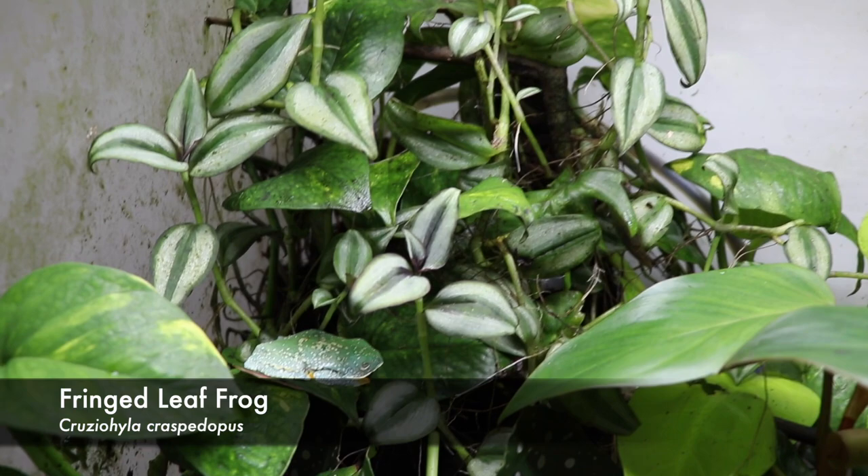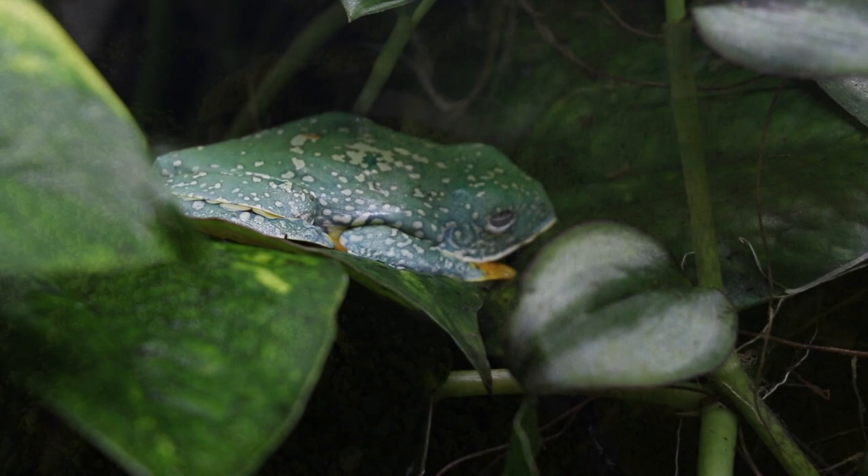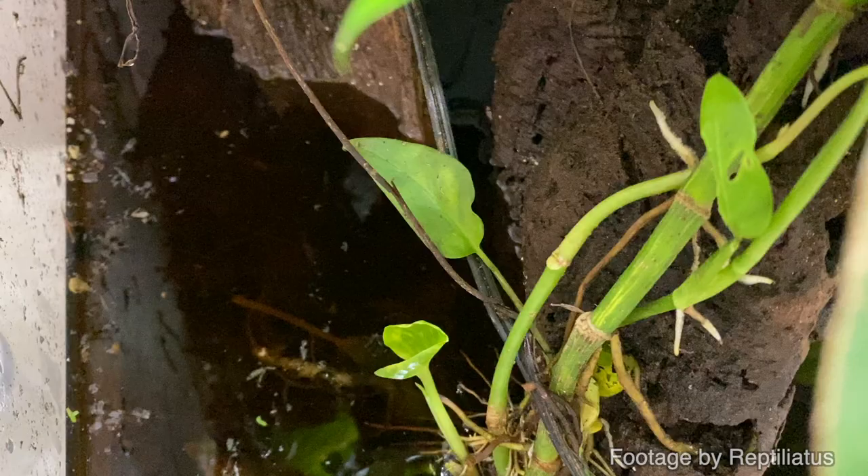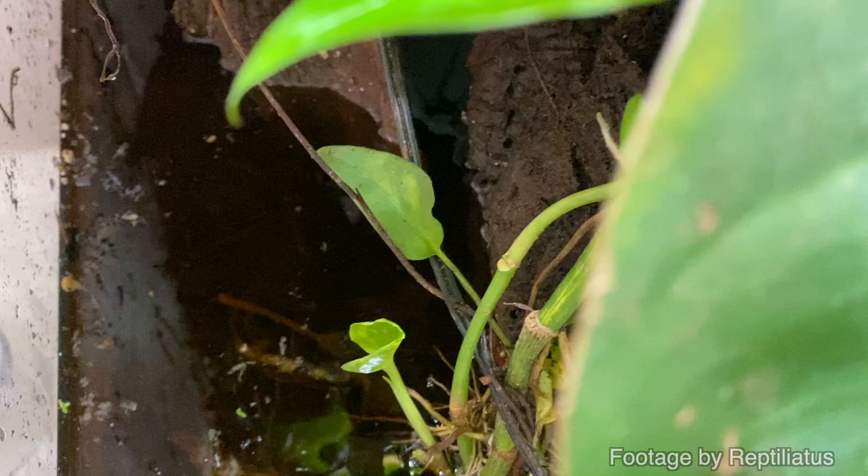We are here at Savannah and Adam's house. We're here to pick up some very special frogs that are very seldom seen in the reptile hobby. These are the Cruziohyla Craspidopus, otherwise known as the Fringed Leaf Frogs. These guys are found throughout mostly Ecuador and the very tropical Amazon rainforest. They are a fantastically rare species of frog in the hobby, and I think it's safe to say that Savannah and Adam are the only ones in Canada to have produced these guys regularly, several times in captivity.